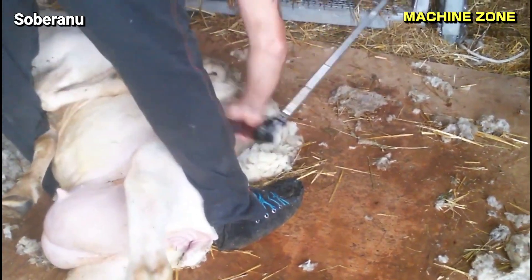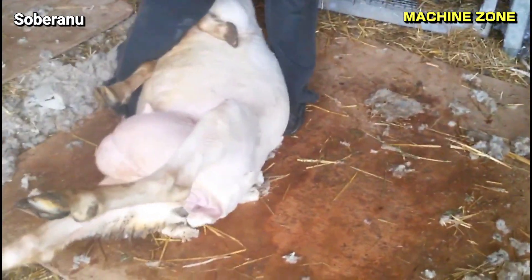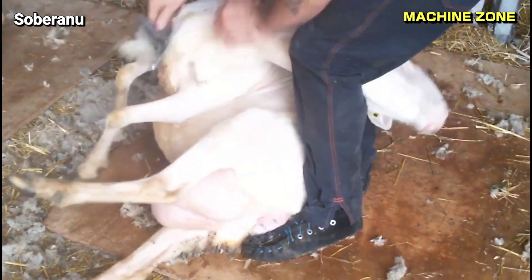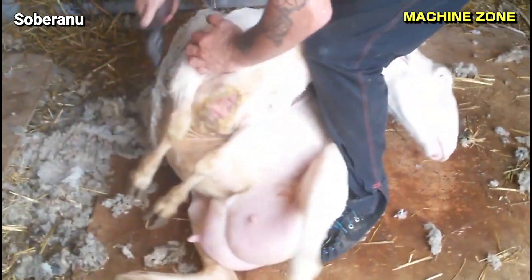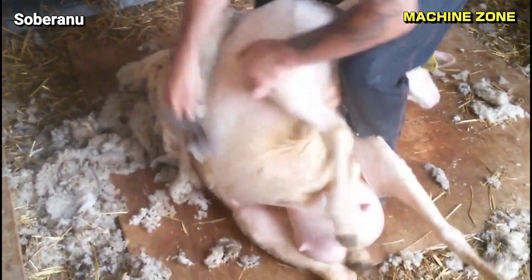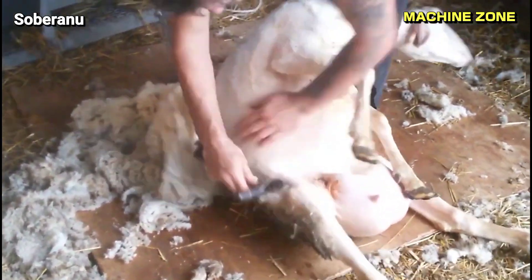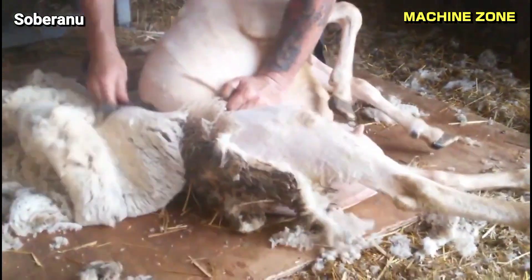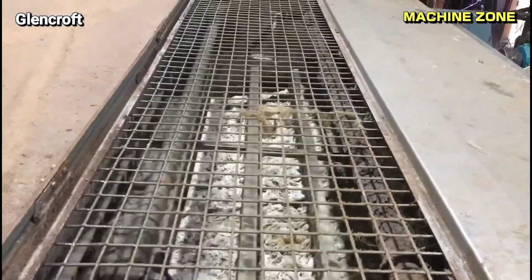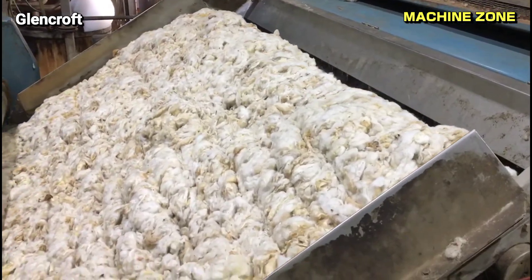The wool is cut close to the skin, but not too close, as this can cut the sheep. The average sheep produces about 8 pounds of wool per year. The world's largest wool producer is Australia, followed by China and New Zealand. The wool is then gathered and taken to a wool processing plant.